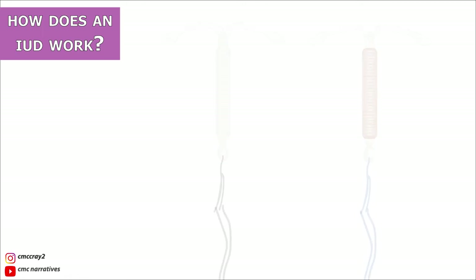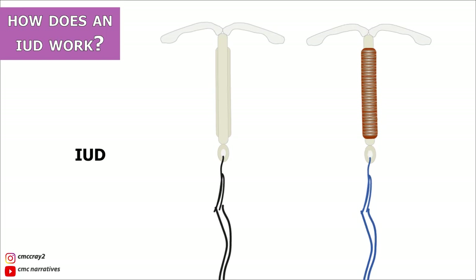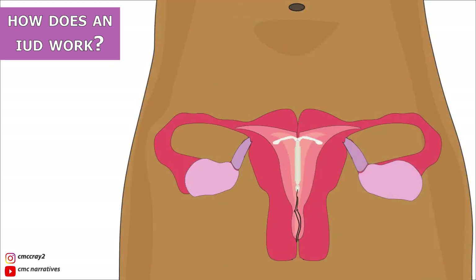How does an IUD work? An intrauterine device, commonly known as an IUD, is a popular birth control method made of a flexible plastic shaped like a T. IUDs are inserted into the uterus by a doctor or nurse and help prevent pregnancy by impacting the way sperm cells move so they can't reach the egg.